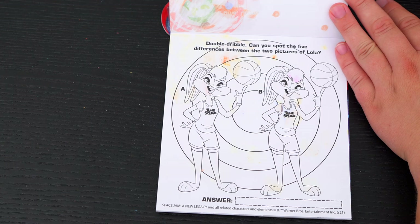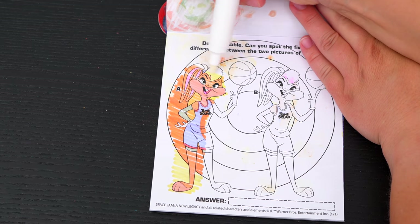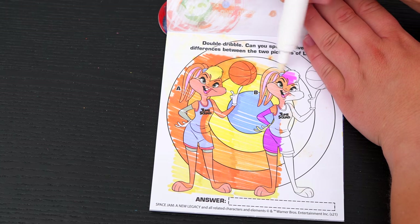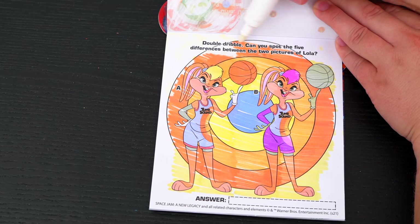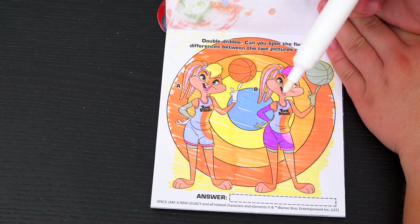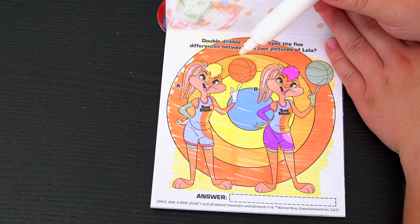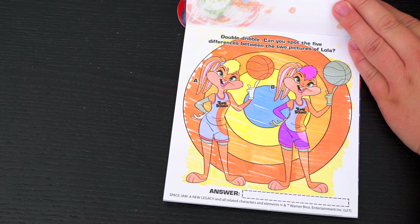Double Dribble! Can you spot the five differences between the two pictures of Lola? The first difference I see is her shorts are different colors! And her hair is also different colors — that's two! Oh look, the ball is different colors — that's three! And her gloves — that's four!